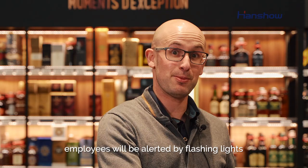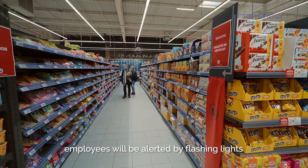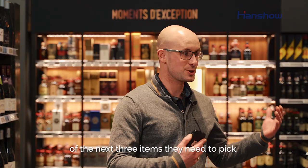We have the flash LED on the next three articles. This allows us to gain in time and in productivity.